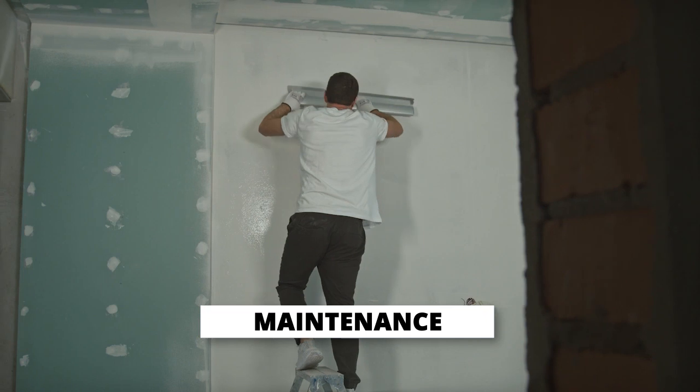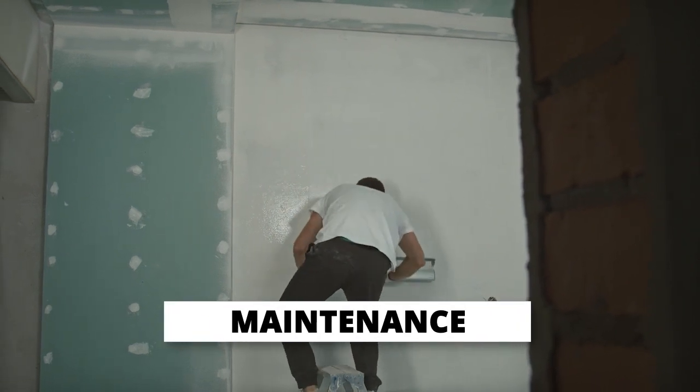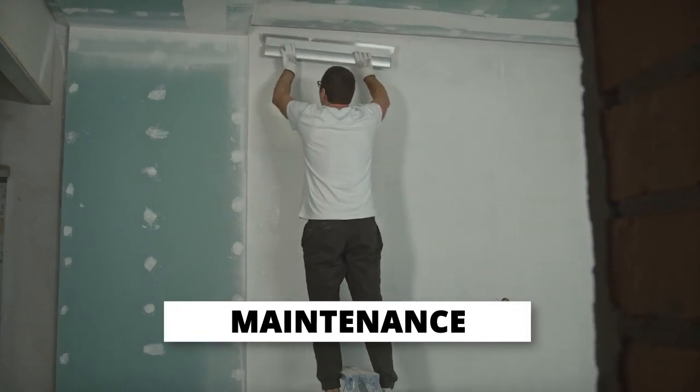Second is maintenance. Obviously deferred maintenance in any unit is going to cause residents to feel like you don't care and want to leave the lease whenever it's time for renewal.